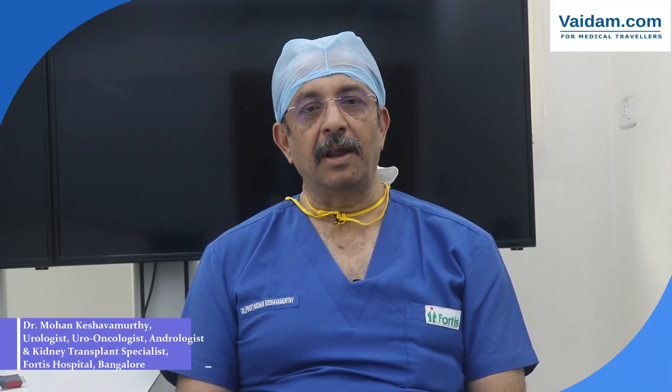My name is Dr. Mohan Kesho Amurthy. I'm director of urology, uro-oncology, robotic surgery and kidney transplant at Fortis Hospitals Bangalore. Our flagship unit is at Banirgata Road, Bangalore.